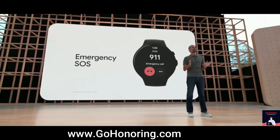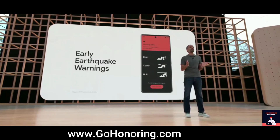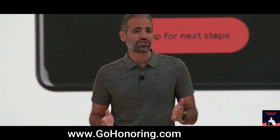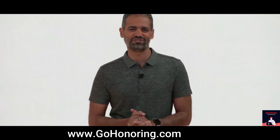We're also expanding Android's earthquake alerting system to many of the remaining high-risk regions in the world. It uses accelerometer data from phones to determine if an earthquake is happening and warn others in the surrounding area, often before the shaking reaches them. Your phone is your most essential digital companion.